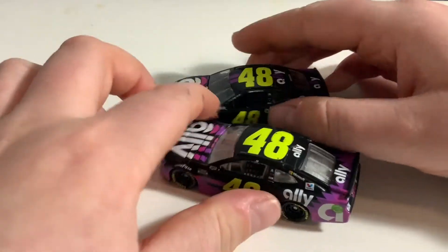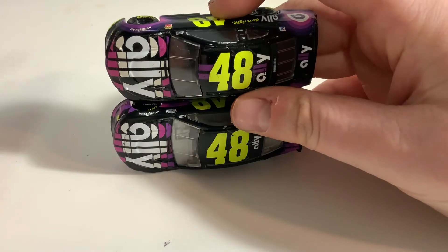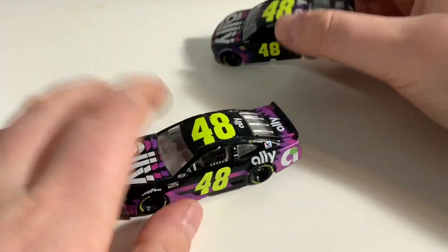This year we also have the flattened front nose that I mentioned in the episode on Chase Elliott. If you haven't watched that episode, I highly recommend you go check it out because I went more in-depth on what I'm talking about here.